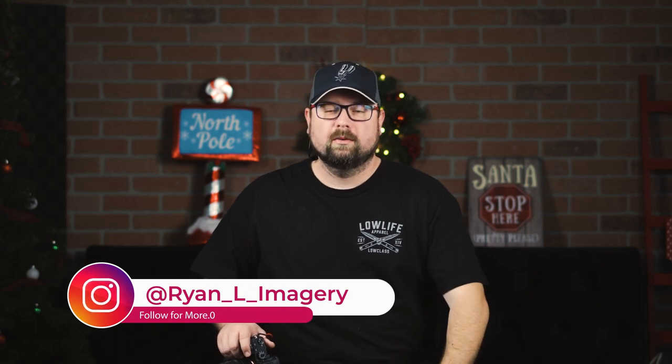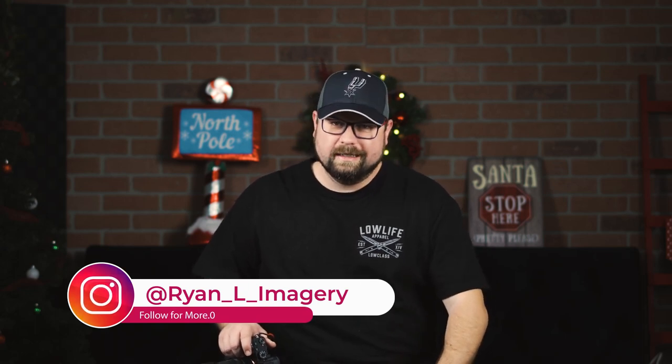Hey everybody, welcome back to the channel. We are approaching the end of 2021, it is the holiday season. We have recently hit over 500 subscribers. I appreciate everybody who tunes in and checks out my content.